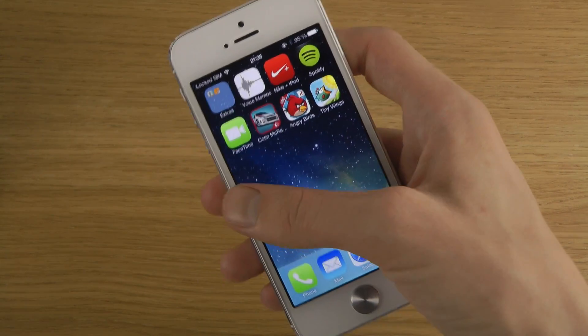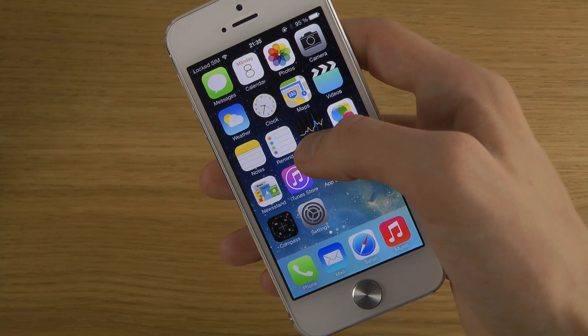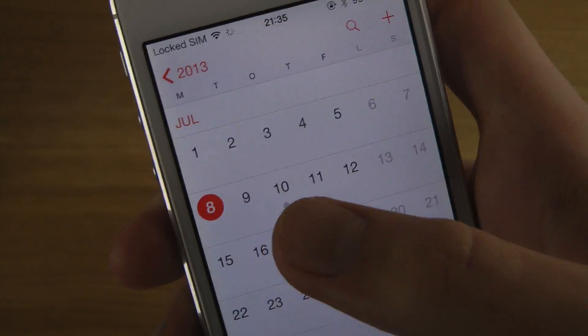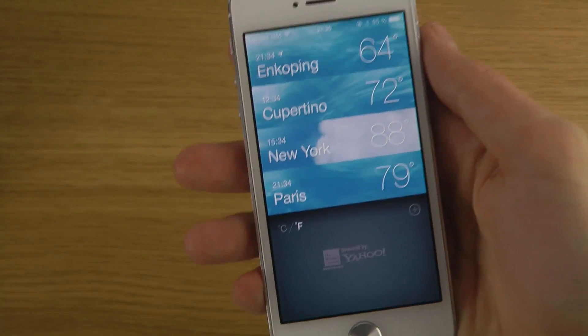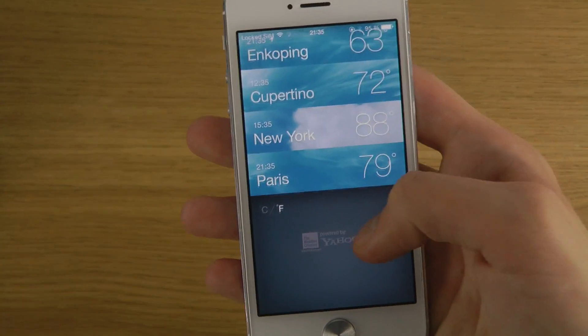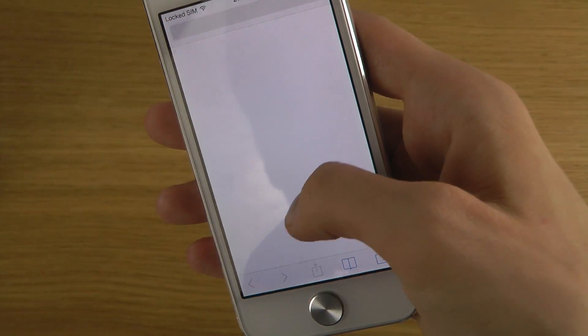The calendar is now going to show you days when you have events — like day 10 over there. Also, the weather application font is a little bit changed here as well.